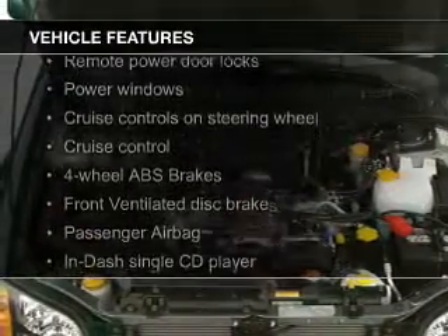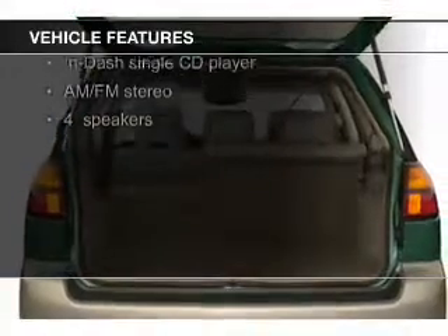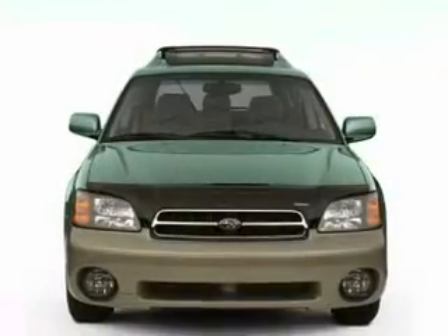The features include heated seats, heavy-duty suspension, aluminum rims, an adjustable tilt steering wheel, cruise control, keyless entry, privacy glass, air conditioning, power windows, and power steering.